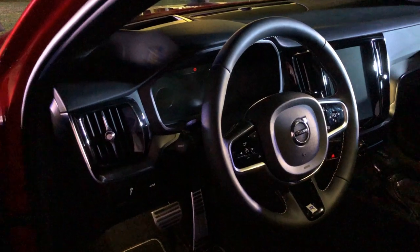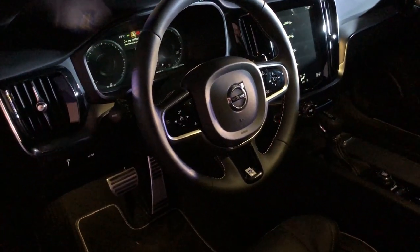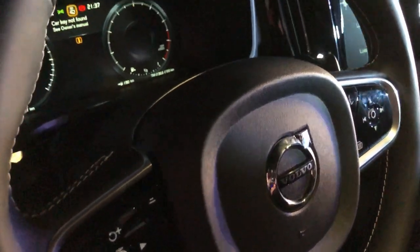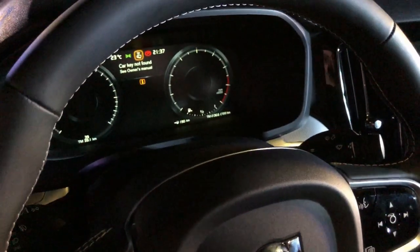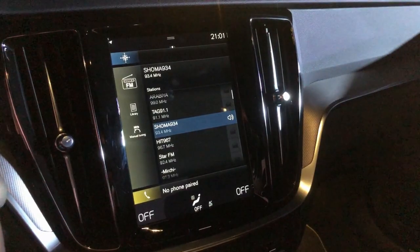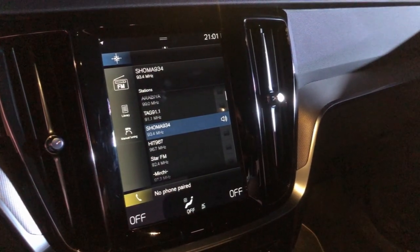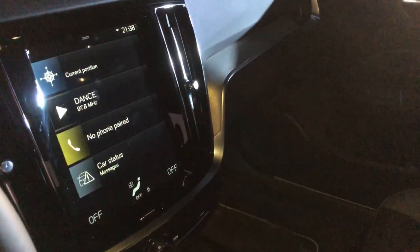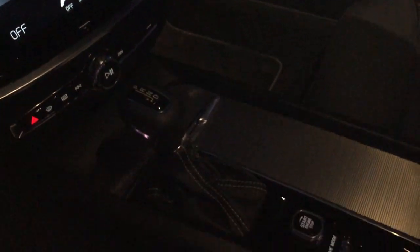The steering wheel design is very familiar. You get a 12-inch multi-information display with four graphic modes, and the standard 9-inch portrait-mode infotainment screen. The gear selector and aluminum start-stop button are also notable features.